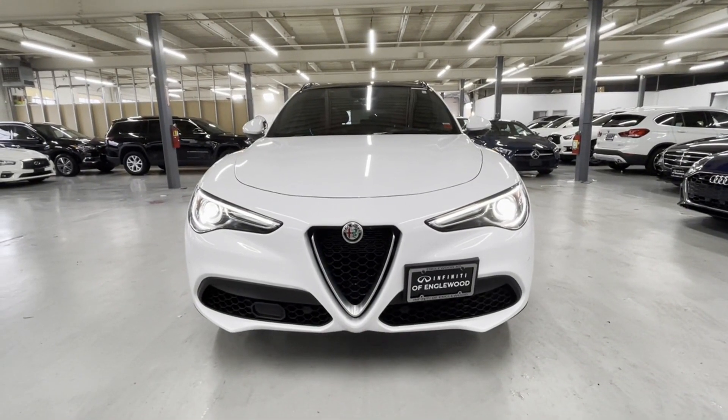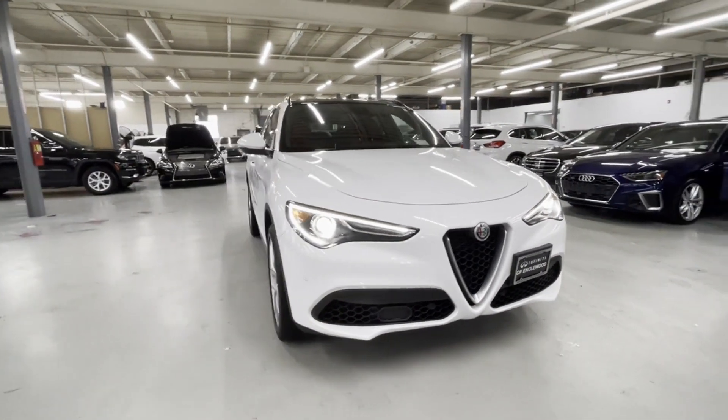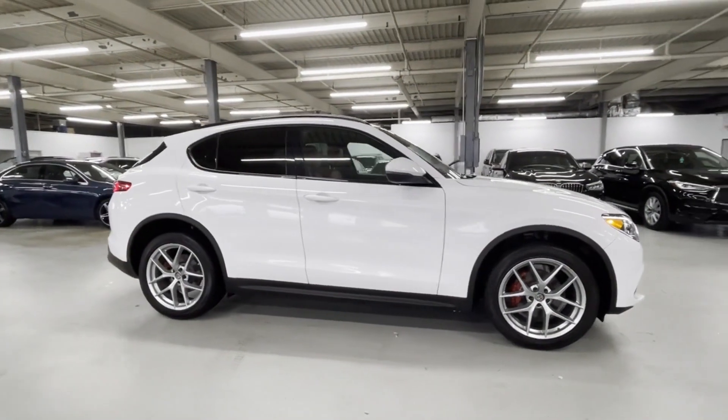2019 Alfa Romeo Stelvio. With less than 42,000 miles on the odometer, this SUV offers space as well as power and performance.